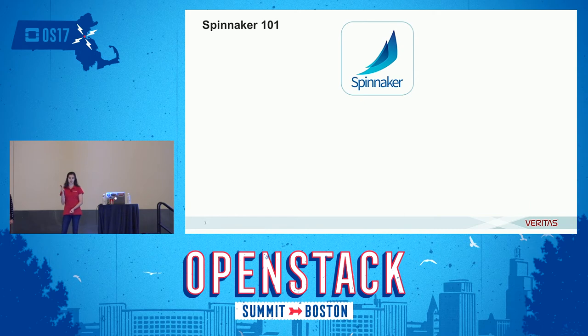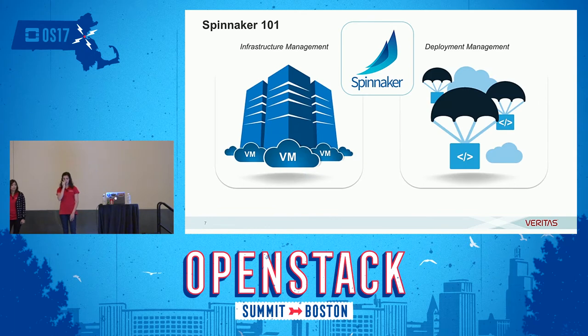And we found Spinnaker. Spinnaker is a continuous delivery technology, open sourced by Netflix in November of 2015, and it is their replacement for the project Asgard. Spinnaker is a continuous delivery platform and it has two main functionalities.